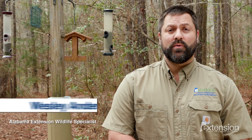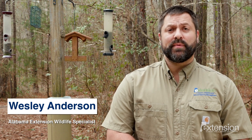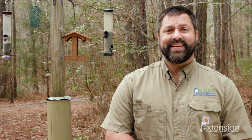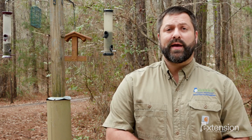Hi, I'm Wesley Anderson, Wildlife Specialist with the Alabama Cooperative Extension System. These days, many people are more disconnected from nature than they've ever been. Backyard bird feeding is a fantastic way to solve this problem. Instead of going out into nature, we're bringing nature and wildlife to our backyards.